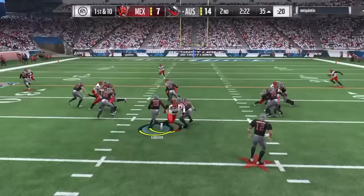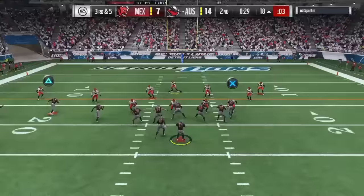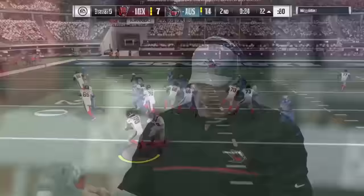When it came to catching the ball, he did unfortunately drop a few wide-open passes. Overall I'd say he was an okay pass catcher, but definitely not something I would lean on in a clutch situation.